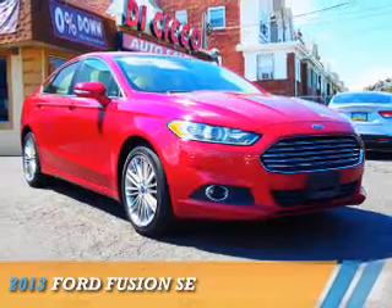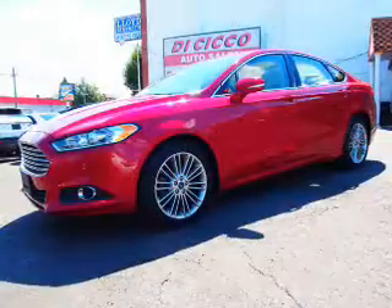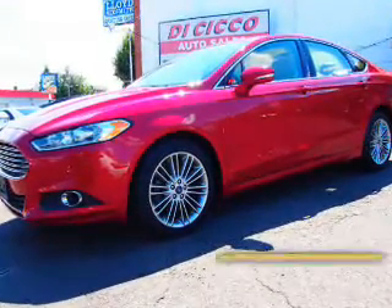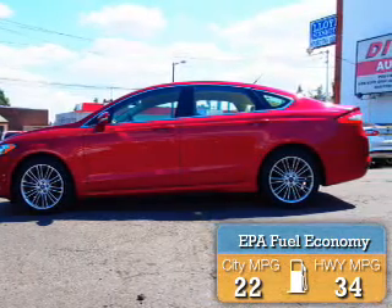Presenting the 2013 Ford Fusion. It's powered by front-wheel drive, a 2.5-liter four-cylinder engine, and a six-speed automatic transmission. Great fuel efficiency saves you money by requiring fewer trips to the gas station.